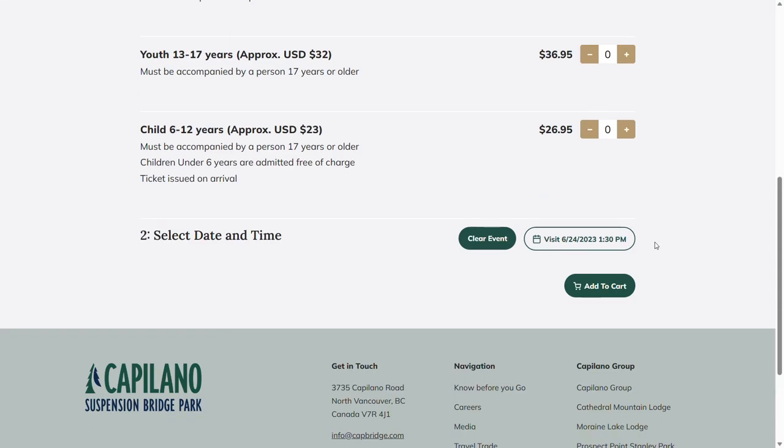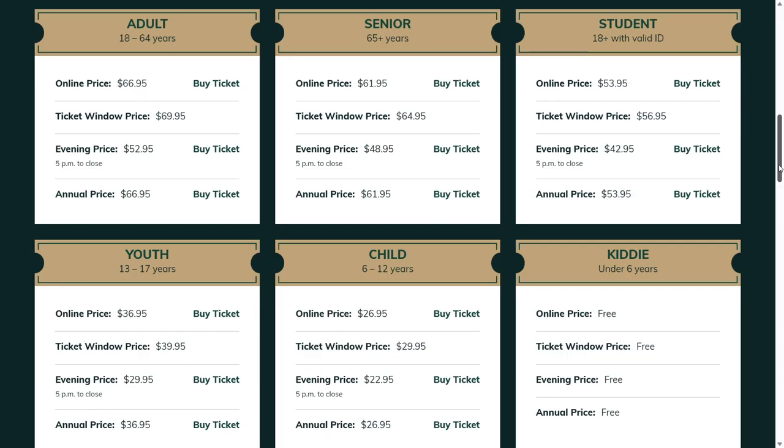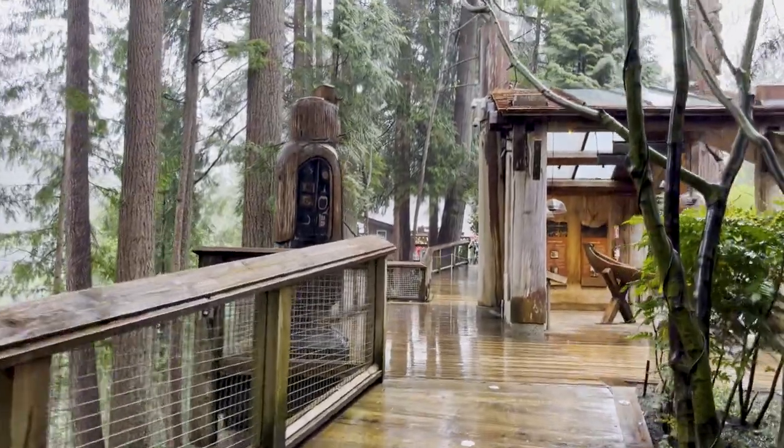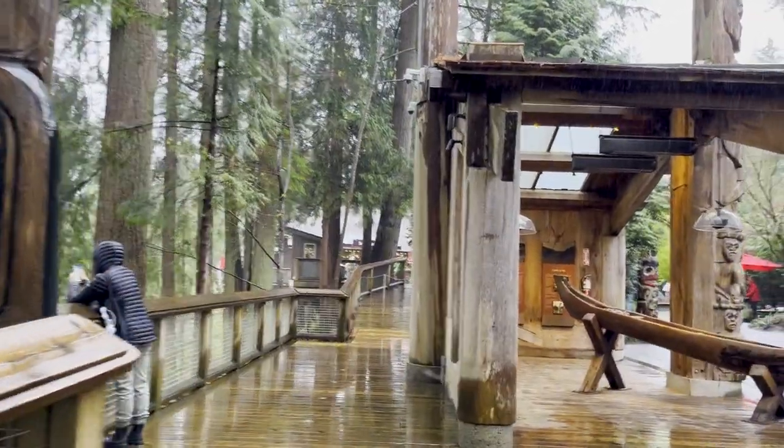Pre-purchasing also guarantees you'll get in at your preferred time on busy days. An adult day pass purchased online is $67 Canadian, or around $50 US. If you visit after 5pm, the online cost drops to $53 Canadian, or around $40 US. The park is stunning the moment you walk through the entrance, with beautiful walkways and totem poles throughout, as well as educational kiosks about the ecology of the area and the history of the park itself. These kiosks are mostly covered, which is a good thing since it rained the entire time I was there.